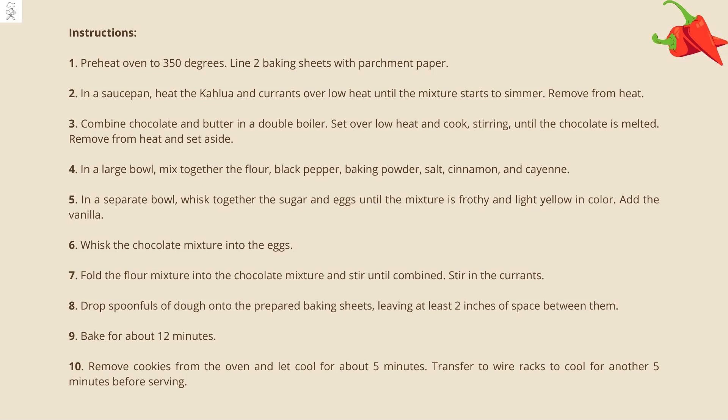¾ cup of granulated sugar, 2 eggs, 2 teaspoons of vanilla extract. Preheat oven to 350 degrees. Line two baking sheets with parchment paper. In a small saucepan, heat the Kahlua and currants over low heat until the mixture starts to simmer. Remove from heat. Combine chocolate and butter in a double boiler, set over low heat and cook, stirring, until the chocolate is melted. Remove from heat and set aside.